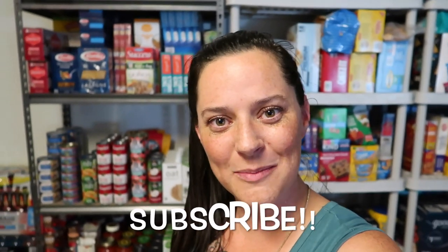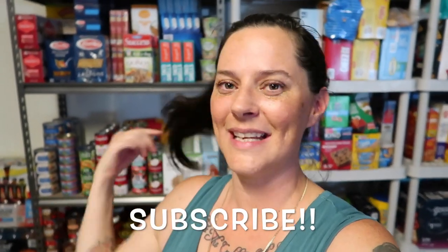Hello, welcome back! Thank you so much for clicking on my video. Today I have something that has been requested a couple of times by you guys — it is my food storage tour. So if that's what you want to see, definitely stick around.